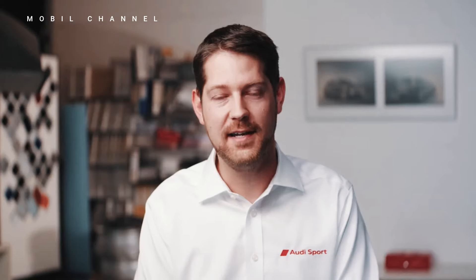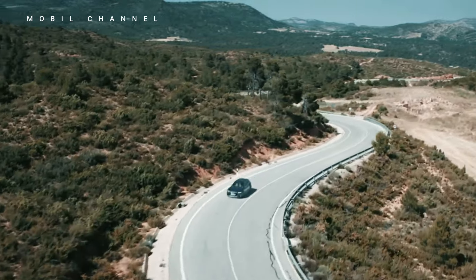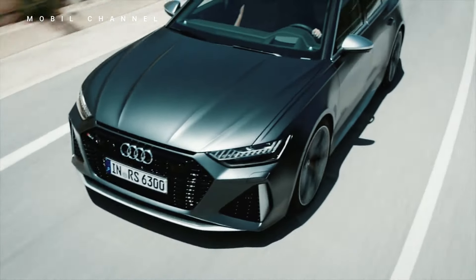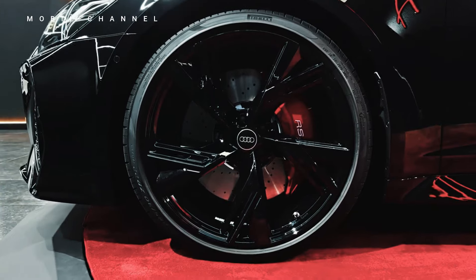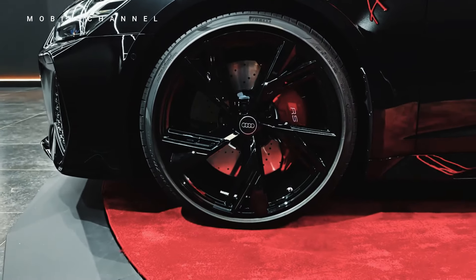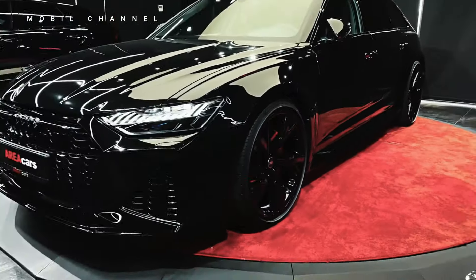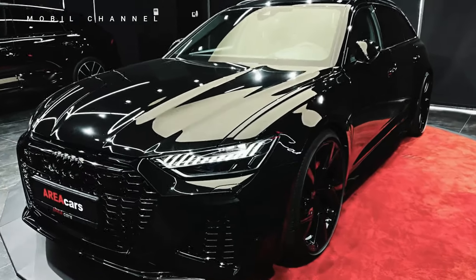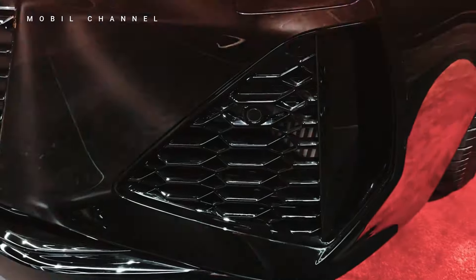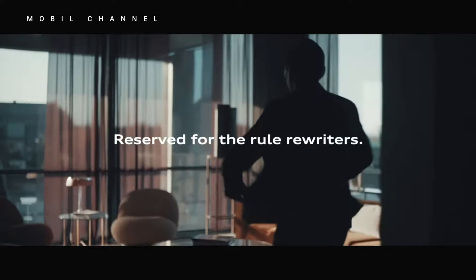In conclusion, the 2024 Audi RS6 is an automotive masterpiece that seamlessly blends performance and luxury. From its striking exterior to its meticulously crafted interior, every aspect reflects Audi's commitment to pushing the boundaries of automotive innovation. As we delve even deeper, we'll uncover additional features that make the Audi RS6 an unrivaled icon in the realm of high-performance luxury vehicles — where driving becomes an art form and every detail is a testament to Audi's pursuit of automotive perfection.